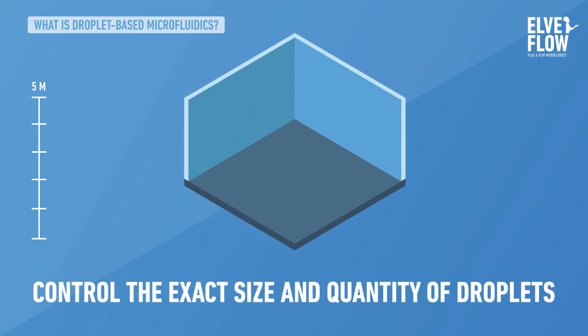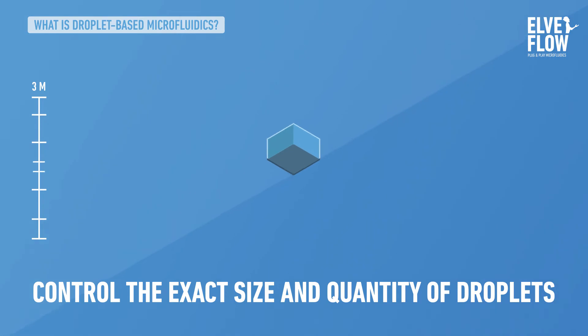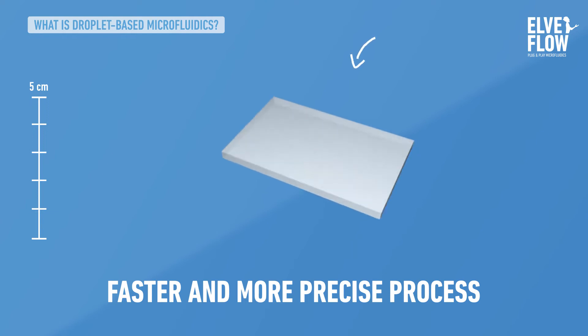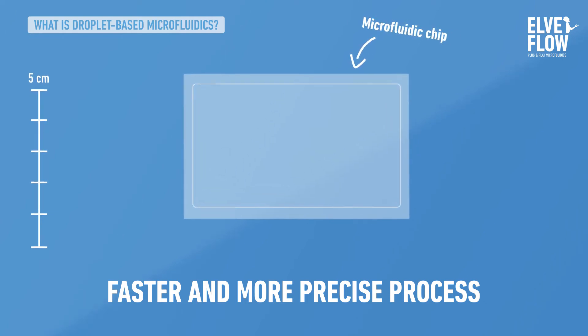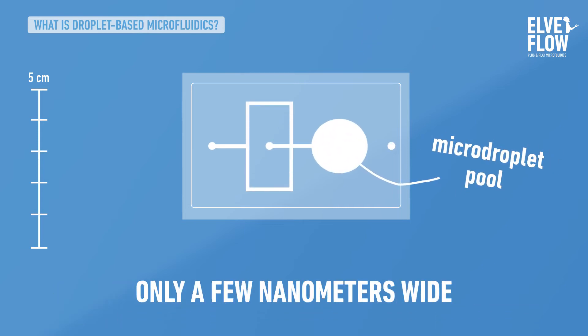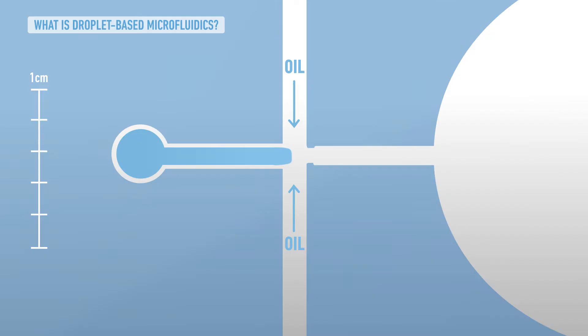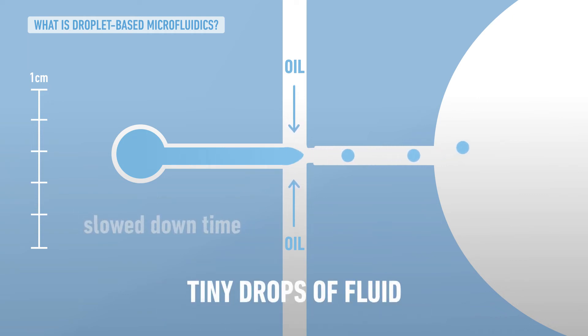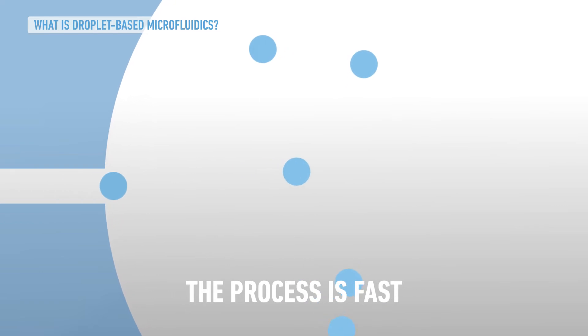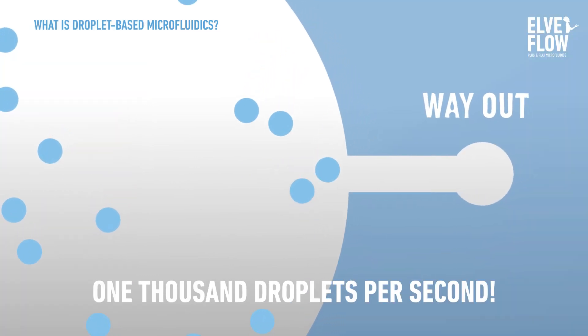Imagine being able to control the exact size and quantity of droplets with a faster and more precise process. Microfluidic equipment can do that. For the same experiment, you need a basic microfluidic chip — a see-through slate with engraved channels only a few nanometers wide. In the microfluidic channels, you can control how you make the droplets. Put the fluid for droplets in one channel; the other fluid will pinch it from both sides and make tiny drops of fluid that collect in the pool on the right. Their size is strictly controlled, there is no waste of product, and the process is fast — you could make up to 1000 droplets per second.